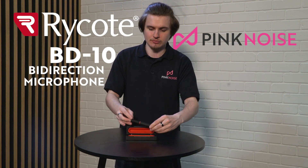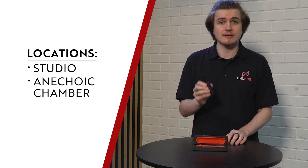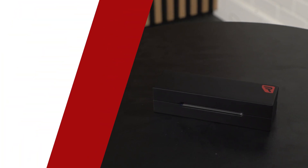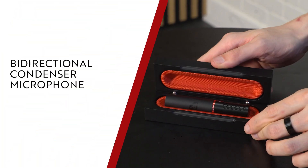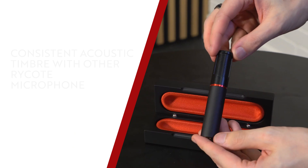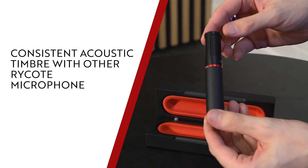Hi, I'm Danny from Pink Noise Systems and today we're looking at the BD-10 bi-directional microphone from Ryko. We're going to test this microphone in two locations: here in the studio and the soundproof chamber Ryko used for developing windshields and microphones. The Ryko BD-10 is a bi-directional figure-of-eight condenser microphone designed mainly for MS stereo and ambient recording, as well as dual dialogue.